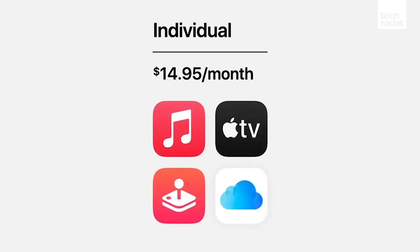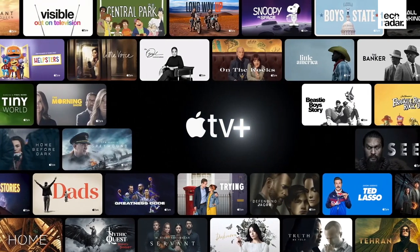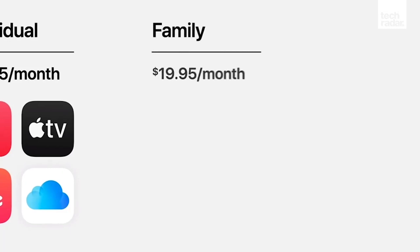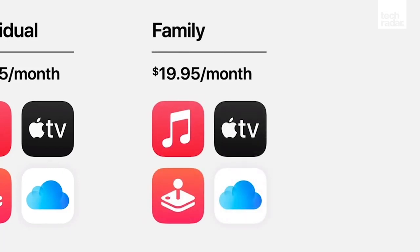So, which of the three subscription tiers should you opt for? Individual tier seems designed for casual Apple users who just use their iPhone or iPad for general use and some entertainment now and then, and who don't need the extras of the other tiers. Family tier is great for a group of people who'd otherwise go for Individual tier, but it might also be really useful for people who need extra storage, as it gives you 150GB extra on iCloud for a reasonable price.